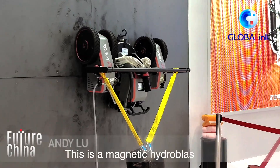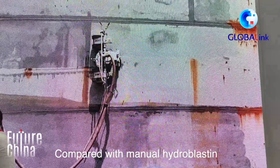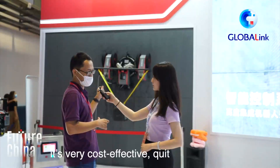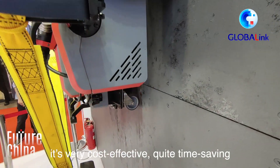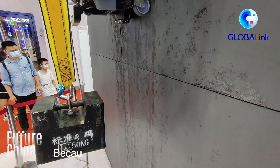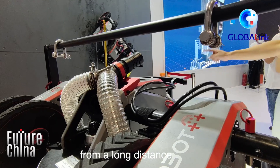This is a magnetic hydroplastic robot. Compared with manual hydroplastic, the main advantage is that it's very cost-effective and quite time-saving. And of course, it's much safer because operators can operate the robot from a long distance away.